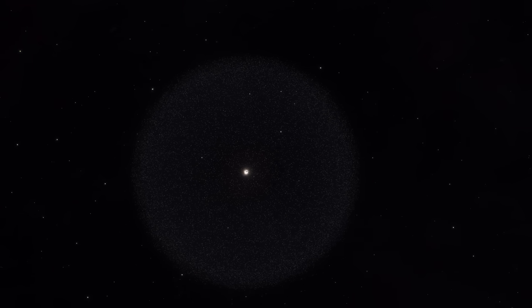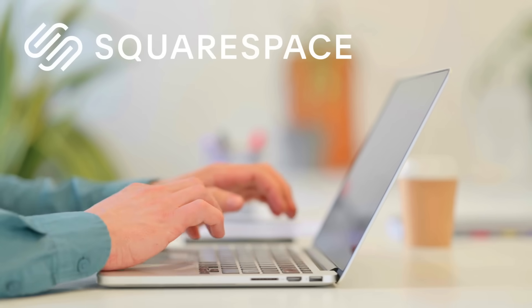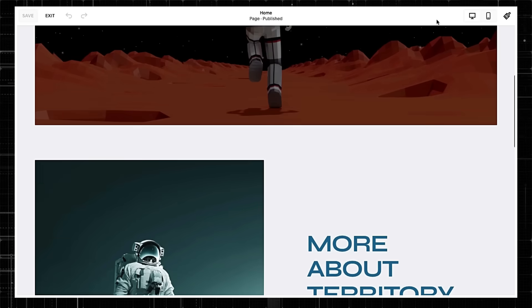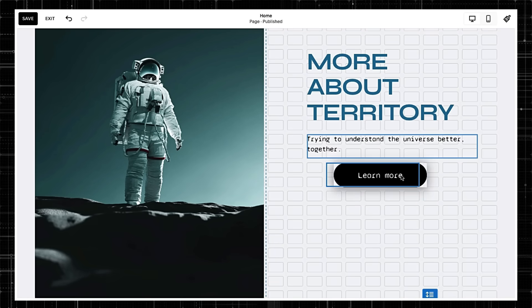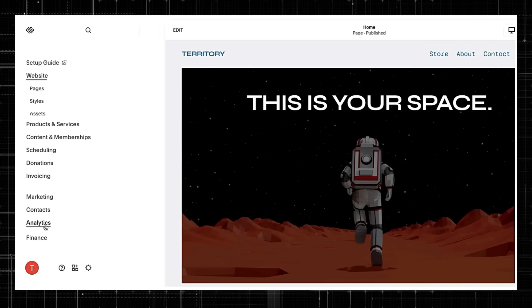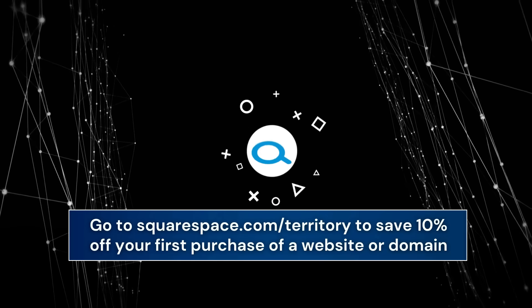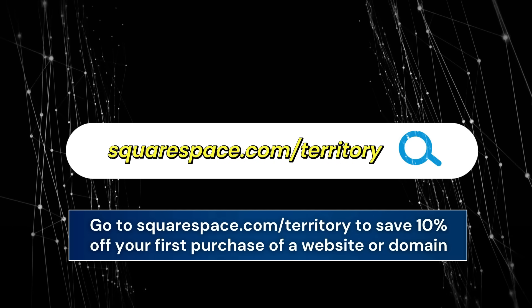Now would be the perfect time to look back at everything the space probes have seen while exiting the solar system. But before that, let's quickly hear from today's sponsor, Squarespace, which offers the best tools for easy website design. With their AI-backed design intelligence, creating your unique digital identity is fun, effortless, and quick. Their website design system called Fluid Engine lets you customize every design detail with drag-and-drop technology. Squarespace also has built-in analytics so you can easily track who's coming across your new page. Check out Squarespace.com for a free trial, and when you're ready to launch, head to squarespace.com/territory to save 10% off your first purchase of a website or domain.